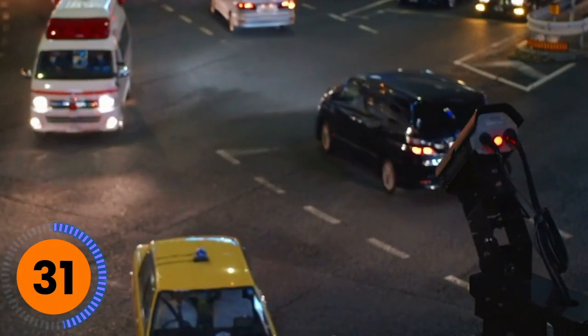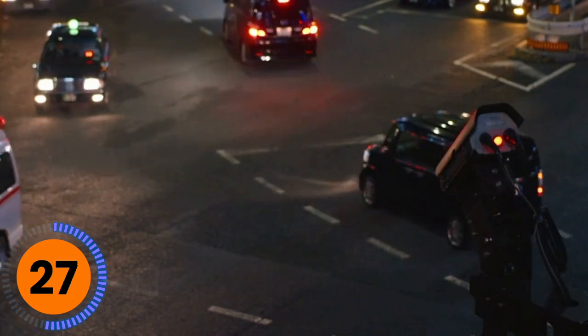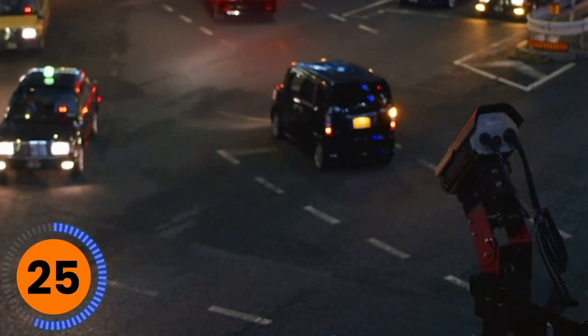Government cameras like plate-reading cameras are particularly helpful for identifying the license plate number, but also things like the car color, make, and model. Private and individual cameras are helpful because they give evidence outside of the public domain. Access to these cameras has to come through consent, subpoena, or a warrant.